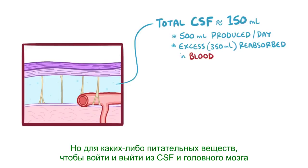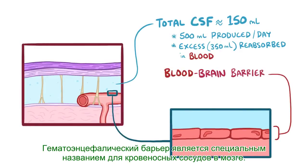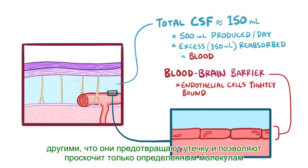For any nutrients to enter or leave the cerebrospinal fluid, and the brain itself for that matter, they have to go through the tightly regulated blood-brain barrier. The blood-brain barrier is a special name given to the blood vessels in the brain, because the endothelial cells in those blood vessels are so tightly bound to one another that they prevent leakage and only allow certain molecules to slip through.